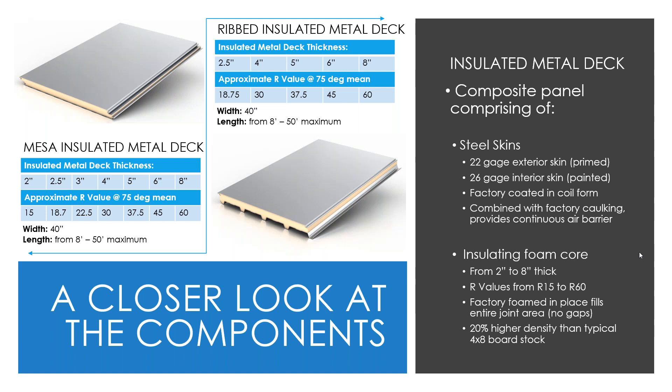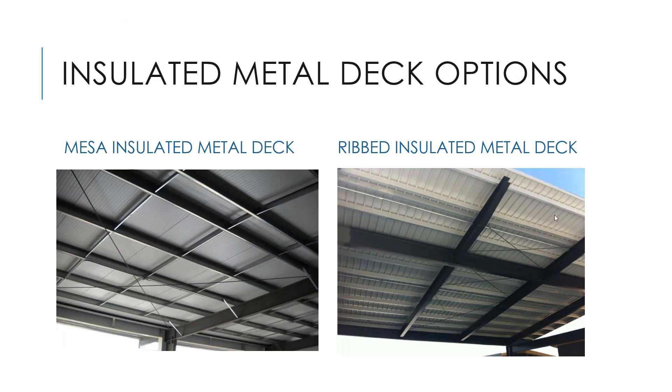There are two primary profiles: the Mesa insulated roof deck and the Ribbed insulated roof deck. The Mesa panel has a flat pre-painted surface on the interior with a light mesa plank profile. The Ribbed insulated deck provides a more traditional look from the underside with defined trapezoidal ribs. In either case, the top facing is flat to accept the membrane. The standard interior finish is pre-painted white — no additional field painting required — and custom colors are also available from the factory.